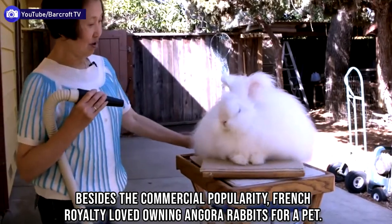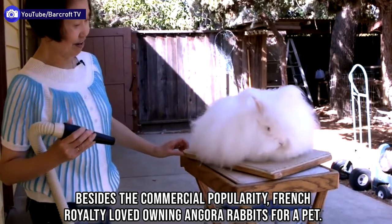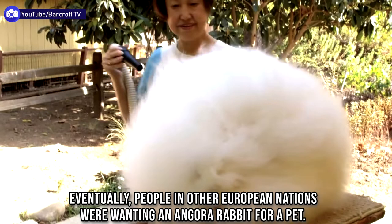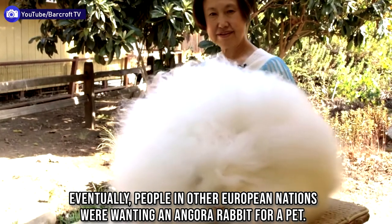Besides the commercial popularity, French royalty loved owning Angora rabbits as pets. Eventually, people in other European nations were wanting an Angora rabbit for a pet.